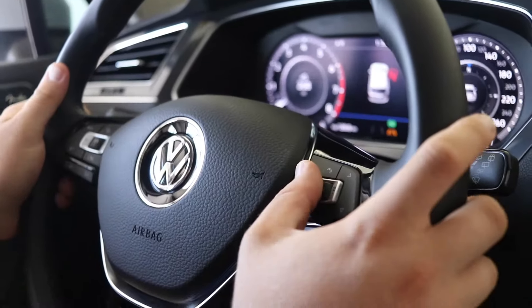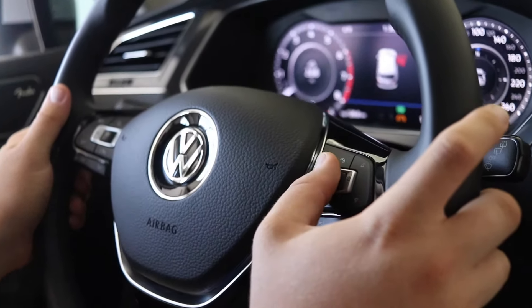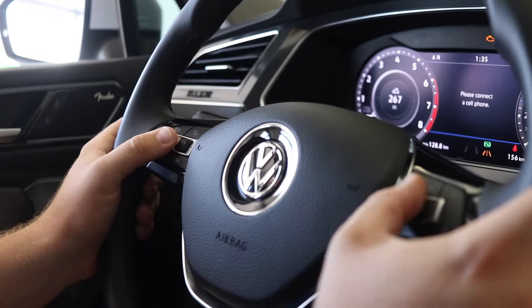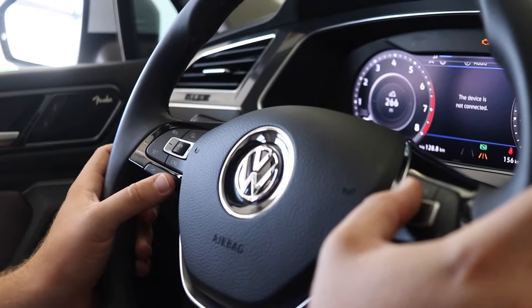Up on the steering wheel here, we do have your cruise control on the left-hand side and all your multi-function buttons on the right. Your cruise control is also featured with your adaptive cruise control, so setting the sensitivity is really easy for you there.